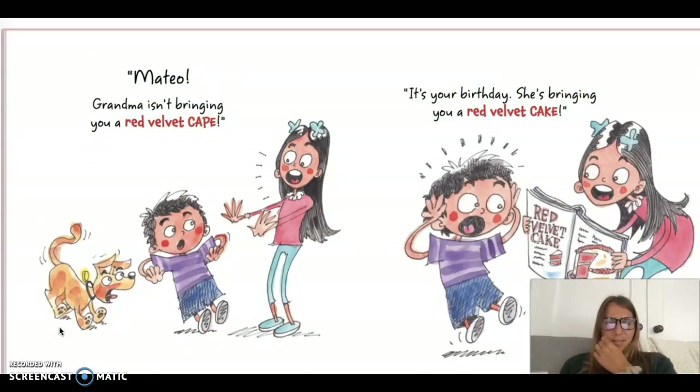Mateo, grandma isn't bringing you a red velvet cape. It's your birthday — she's bringing you a red velvet cake. Oh my goodness. Have you had red velvet cake before? It's pretty good. I think I'd be pretty happy if someone was bringing me red velvet cake on my birthday. But I bet Mateo's going to be pretty disappointed by this.